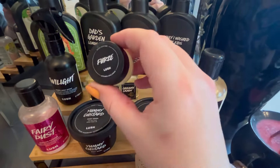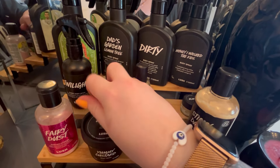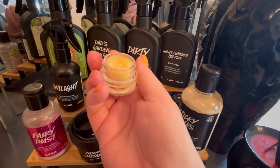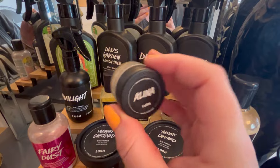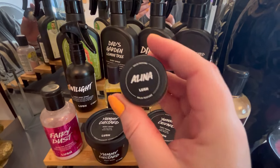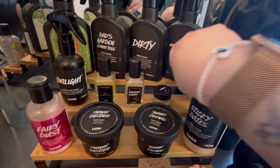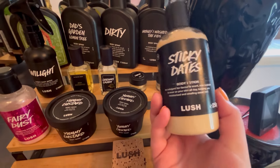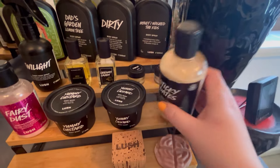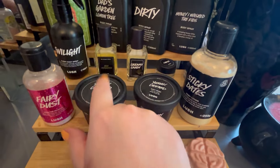I have some solid perfumes - I've got the Furzy from a couple of kitchen boxes ago. Then I have an Alina which I blind bought online for Mother's Day. It's just not good - to me it just smells like an air freshener you'd have in a toilet. But I've used it so I can't get rid of it. Then I've got a big Sticky Dates lotion - I love this, I've used up a small one and moved on to the big one. It's just beautiful.